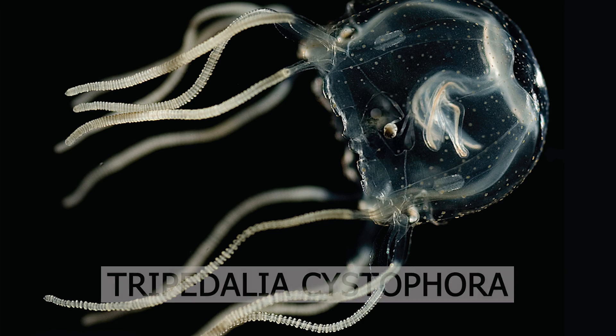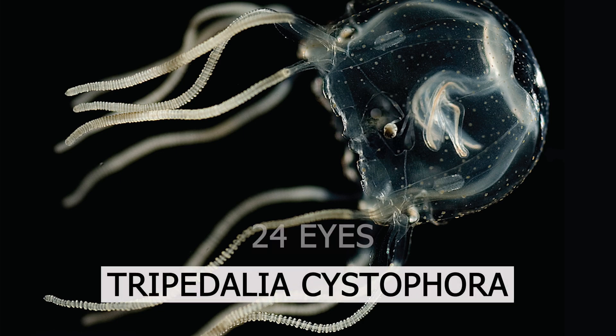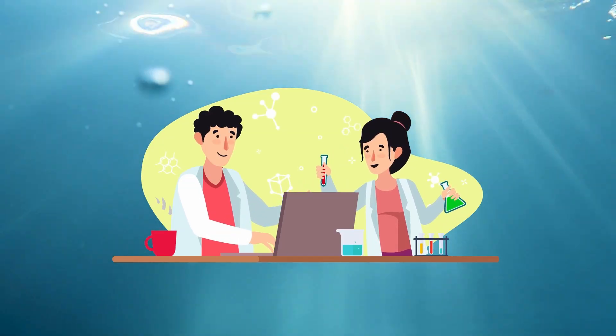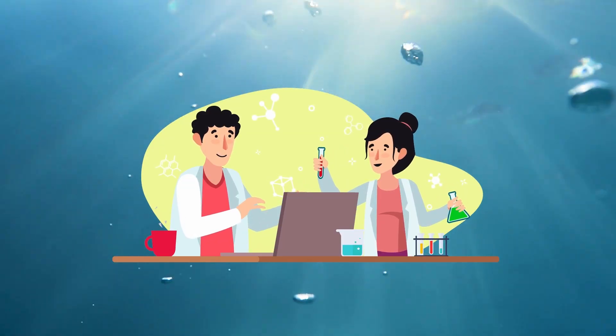The box jellyfish Tripodalia cystophora possesses 24 eyes and can seemingly see, somewhat like us, albeit blurry. Scientists have observed the box jellyfish utilizing its vision to identify preferable habitats like mangrove roots and in the pursuit of prey.